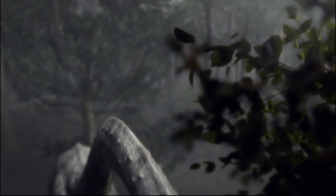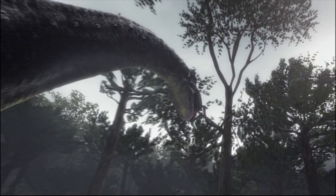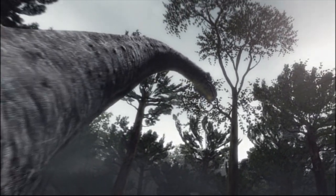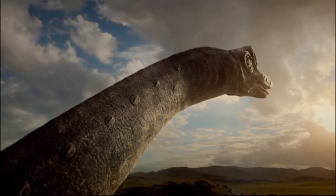The presence of air sacs also explains how sauropods with such long necks were able to breathe. A mammal would not last long with a neck like this, as the trachea, or windpipe, would have so much dead air inside it that little would reach the lungs.